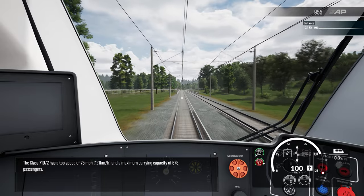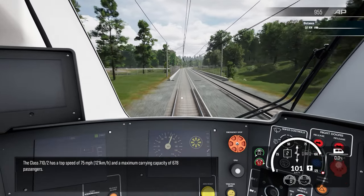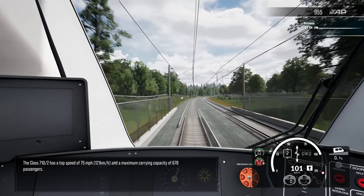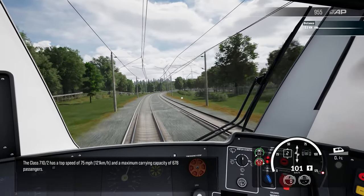The Class 710/2 has a top speed of 75 miles per hour or 121 kilometres per hour and a maximum carrying capacity of 678 passengers.